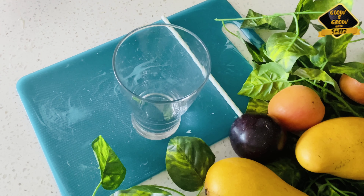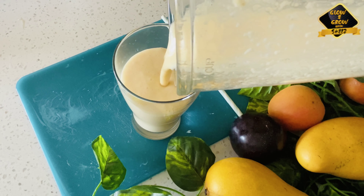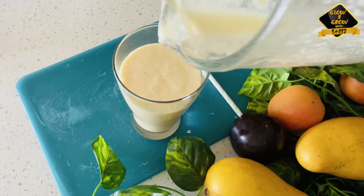Now we are going to blend this. The smoothie has been blended and it's ready, so I'm just going to pour it out into a glass. If you want, you can add ice to it, and also honey.